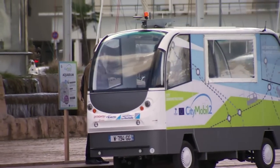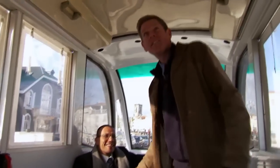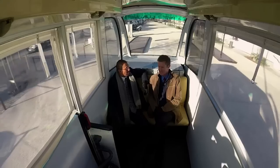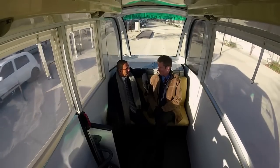Now I know it's safe, time for me to take a ride. Welcome aboard — this is autonomous mobility. We're now going for a ride. As you can see, there is nobody driving, nobody accelerating, and I don't even need to watch the road. We can carry on talking and have a nice conversation. This is a little bit weird.